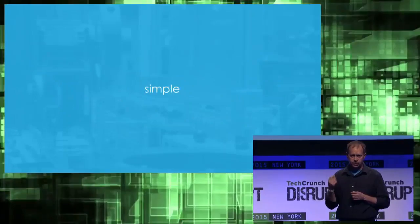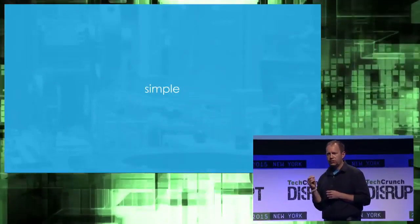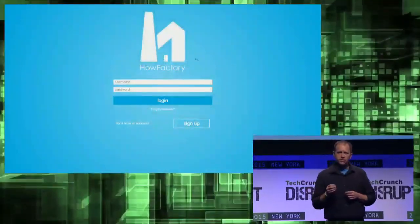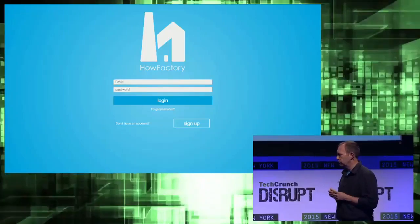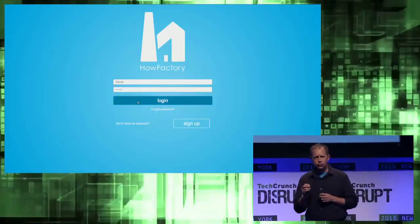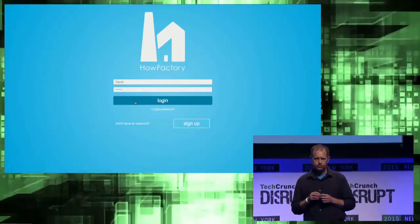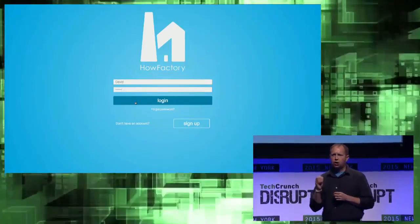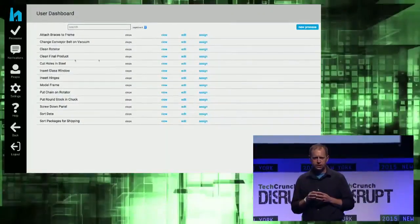We're making it simple. Let's look at HowFactory in a demo with David. David works for the Center of Manufacturing Excellence and trains workers. He just got a new delivery of CNC machines and needs to get his team up to speed in a hurry. He logs on to the HowFactory web app and sees a list of his corporate processes.